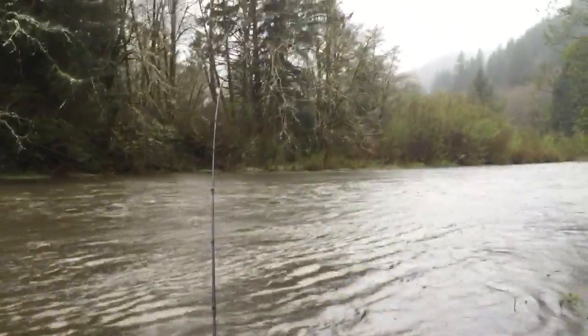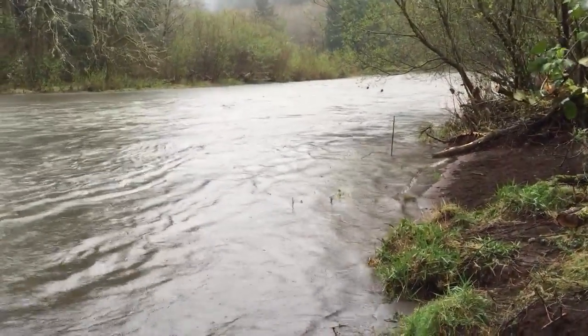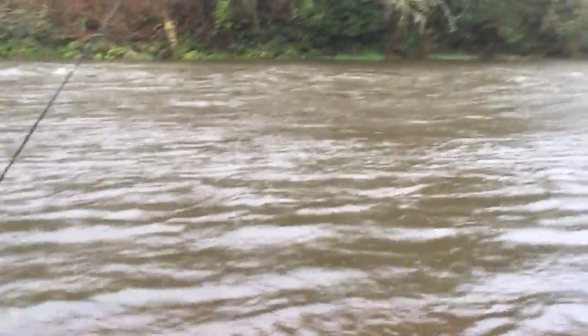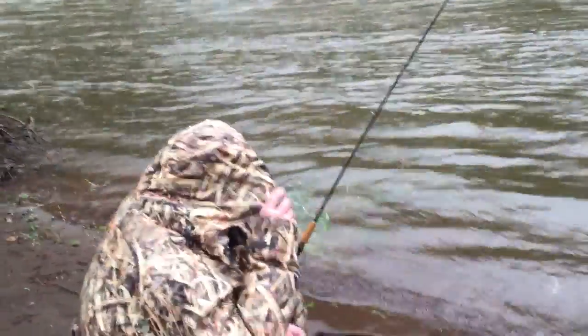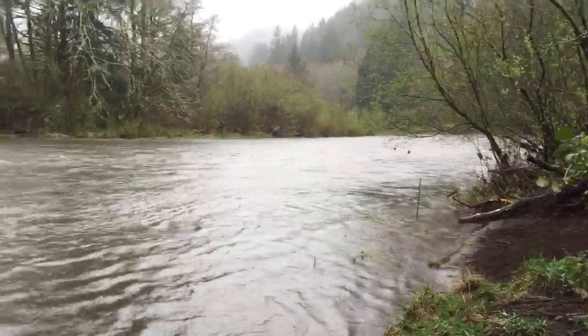Bill's made this nice little plunking area for us and he's had really good luck here. When it's high like this, the fish go right along that line right by that tree. He caught two in not much over an hour in January — two steelhead and coho in about two and a half hours.